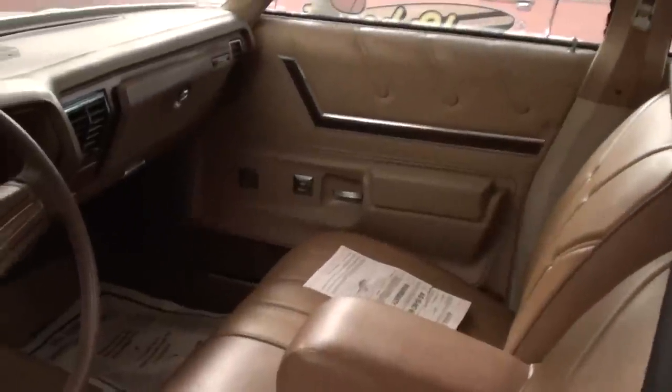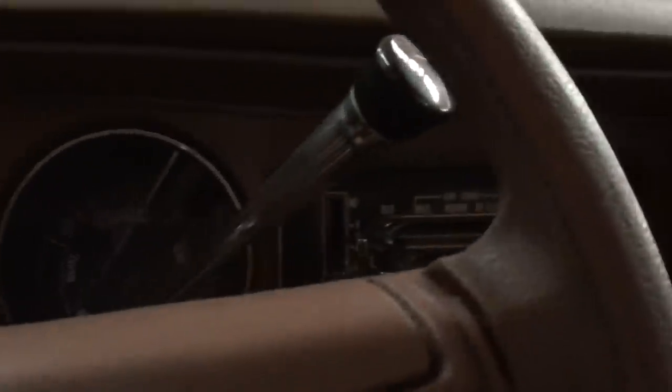It's got power windows, power locks, power seat, and as you can see, it's been really well taken care of over the years. There's a 100 mile per hour speedometer and a fuel gauge and a multi-gauge there with all your idiot lights and stuff.